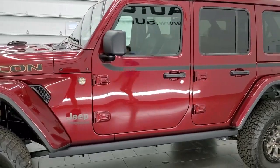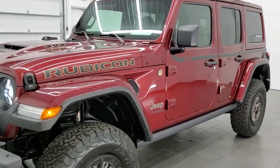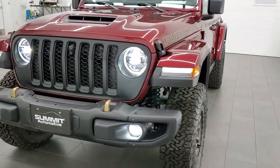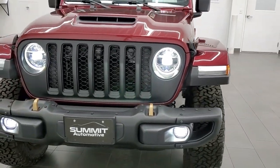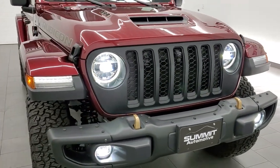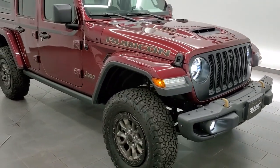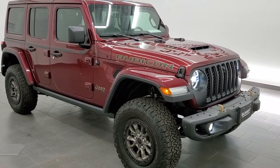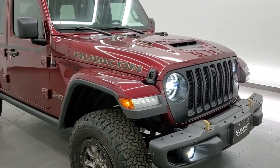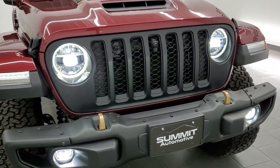We're going to go over all the options on this particular Jeep and everything that makes this one a 392, including the 6.4 liter V8 Hemi engine, 470 horsepower, 470 foot-pounds of torque. It's going to get you 0-60 in 4.5 seconds and it has a 13 second quarter mile time. We're going to start it up, listen to that awesome dual mode exhaust, and first we're just going to show you some of the styling cues on the 392.